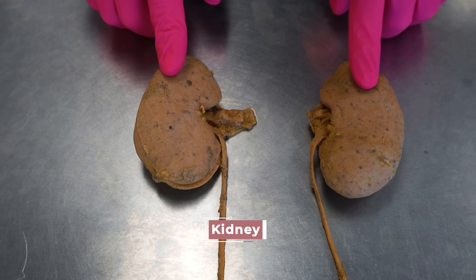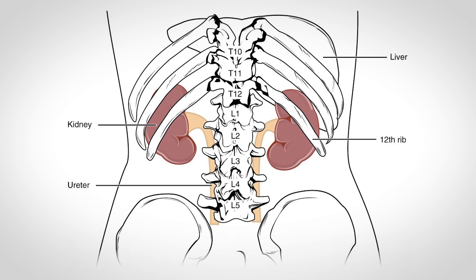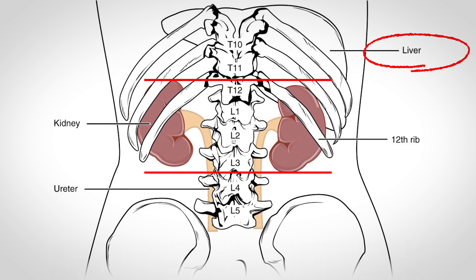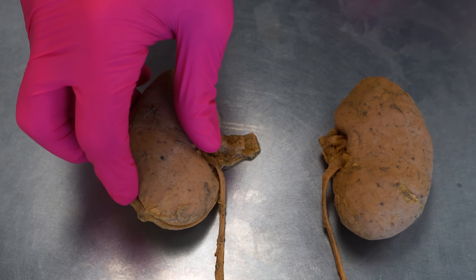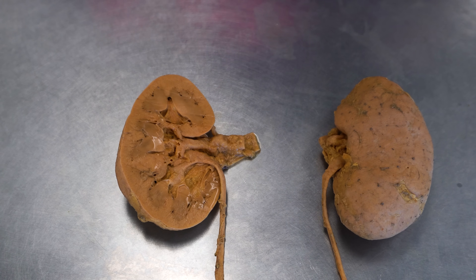Let's start with some basic functions of the kidneys so we can better understand kidney stones. These bean-shaped organs — which you can see right here on the tray — are little powerhouses. Each kidney is about the size of your fist and sits on both sides of the spine, spanning from about T12 to L3, with the right kidney being a little lower due to the liver. Now if you take a look at this kidney, we've cut it in half in the frontal plane to look inside.